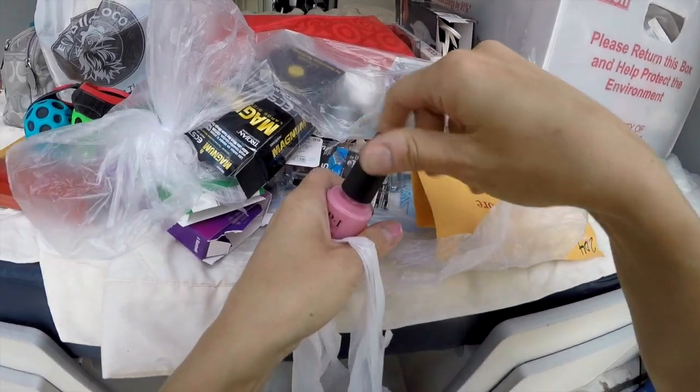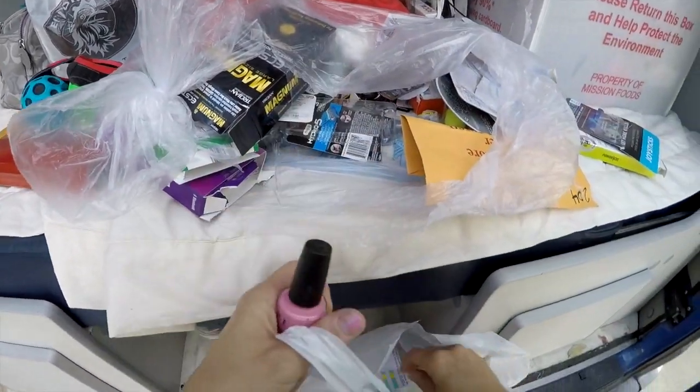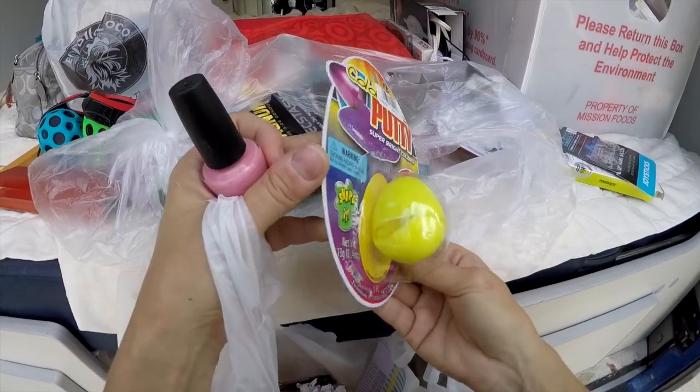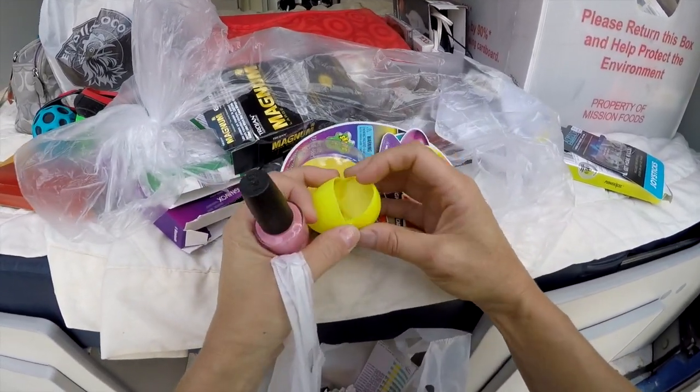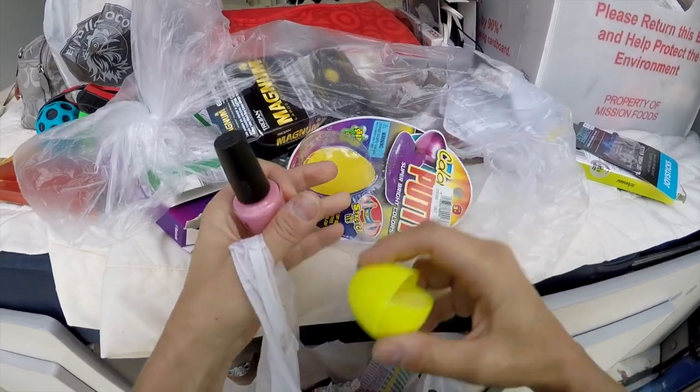He might also love this — get those sanitized and I'm gonna use that. Let's see the color. Doesn't feel like it had been open, it was tight. That'll be cute on toes. Something putty color — putty — is it in there? Oh it's hard, okay let's throw that away.